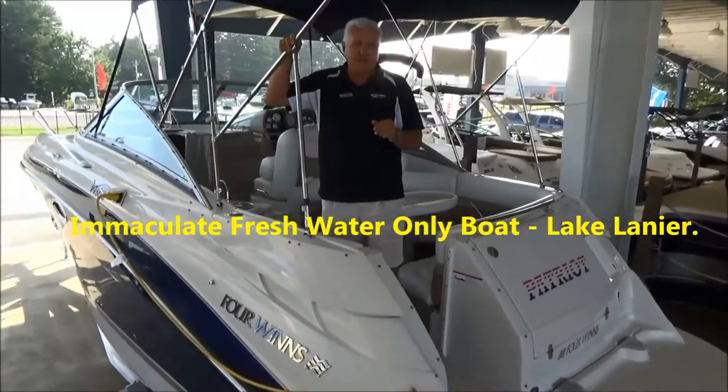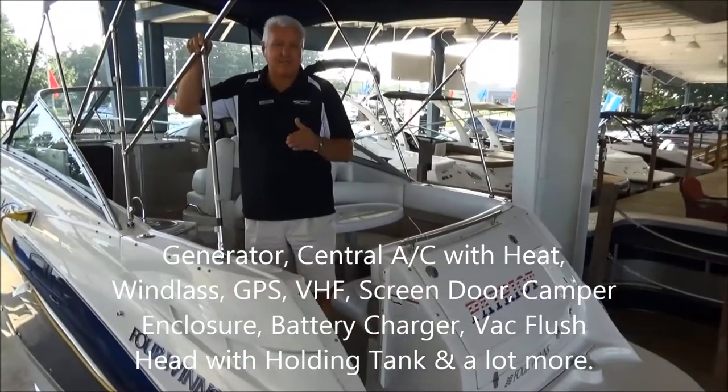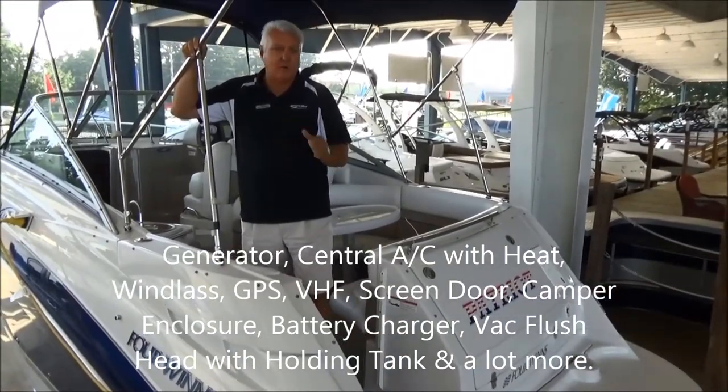I'm very familiar with this boat — it's been docked to me personally for the last nine years, ever since the boat was new, so I know the whole history on the boat.